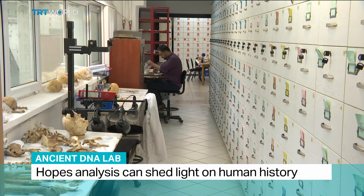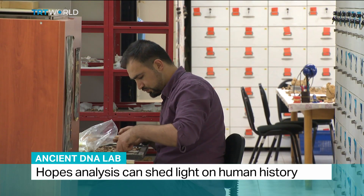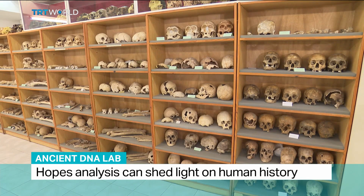The first part of their job wasn't easy, bringing together 12,000 human skeletons from every region of Turkey.